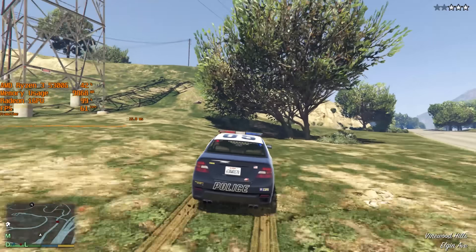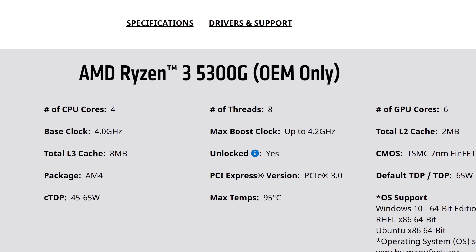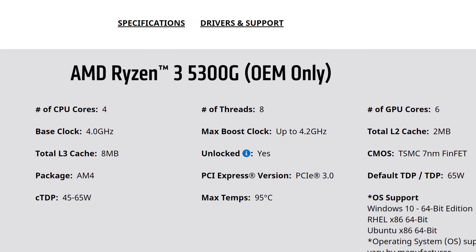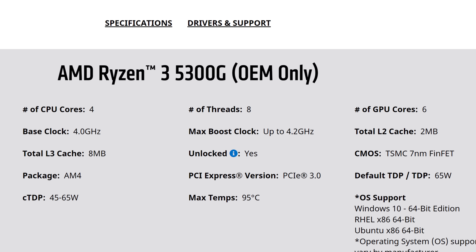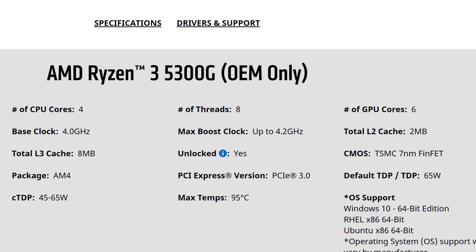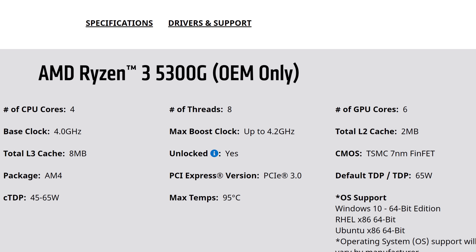But what I want to see is the 5300G come to retail. With 4 cores and 8 threads, the 5300G is currently an OEM part that can be found in select pre-builts or on eBay for prices that exceed that of the 5600G, making it totally pointless to buy on its own right now and sort of pointless to fully review.